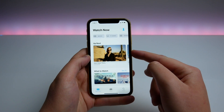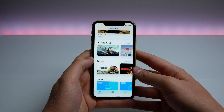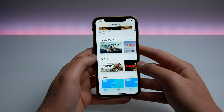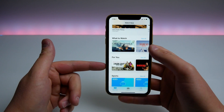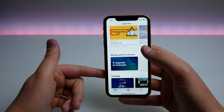We have Up Next so you can continue what you were watching on another device, and a whole bunch of recommendations. Apple is using AI — artificial intelligence — to recognize what type of shows you like to watch and recommend something you might want to watch in the future, with a 'What to Watch for You' section.